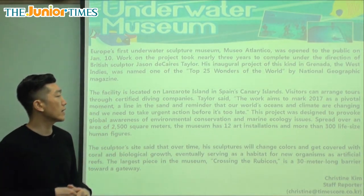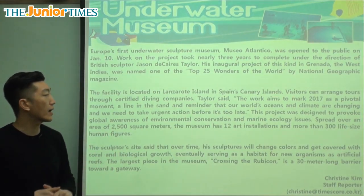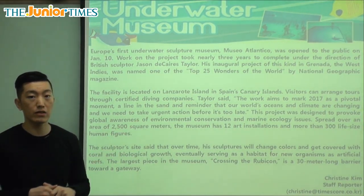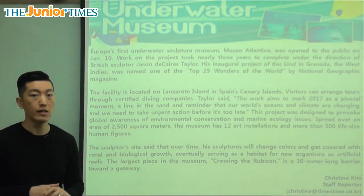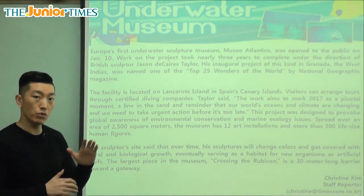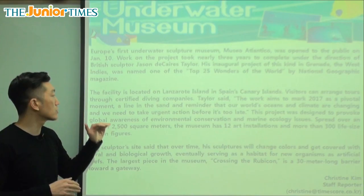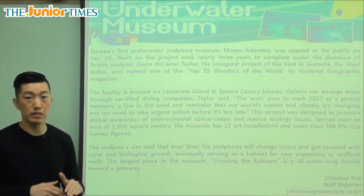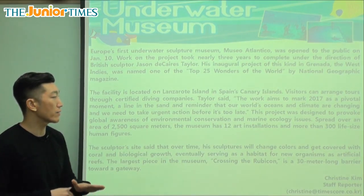The facility is located on Lanzarote Island in Spain's Canary Islands. So it's located in the Canary Islands, which belong to Spain, but it's not in the area where Spain itself is located. It's in the Atlantic Ocean, kind of below where America is, around the Florida area where there are a lot of islands.